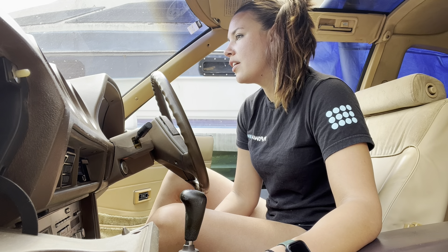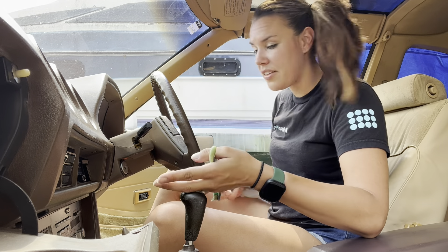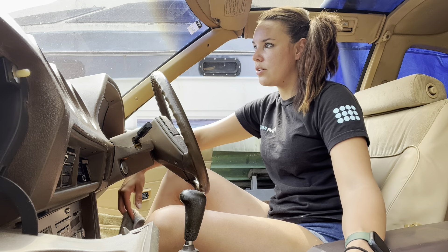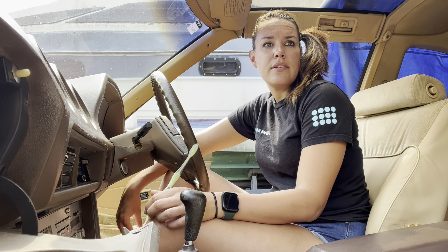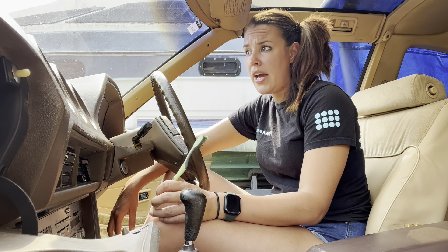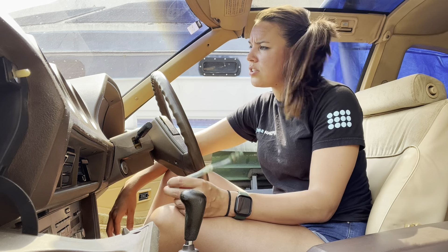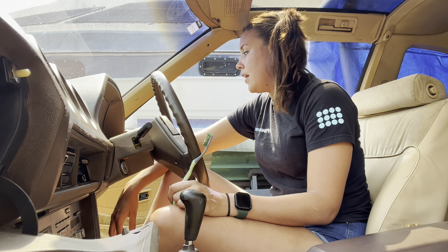As far as the maintenance goes so far — it runs and drives great. The cruise control works, it's got the original stereo, all the power stuff works. The original owner last tagged it in '06, let it sit in a barn. Some guy sold it for her since she's passed. Work done includes redone brake lines, new brakes, new calipers, new fuel system — pump, tank, and lines.